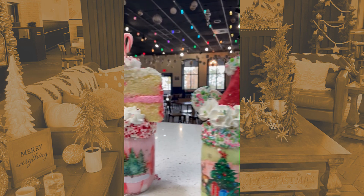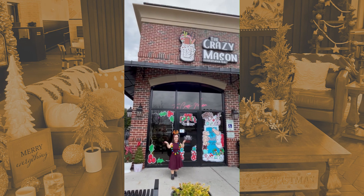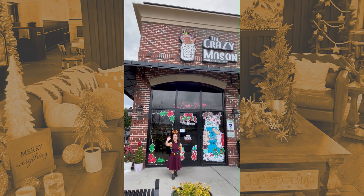Thank you guys for stopping in at the Crazy Mason Milkshake Bar, located at 2461 Coastal Grand Circle. We hope you guys come check us out — thank you, appreciate it!